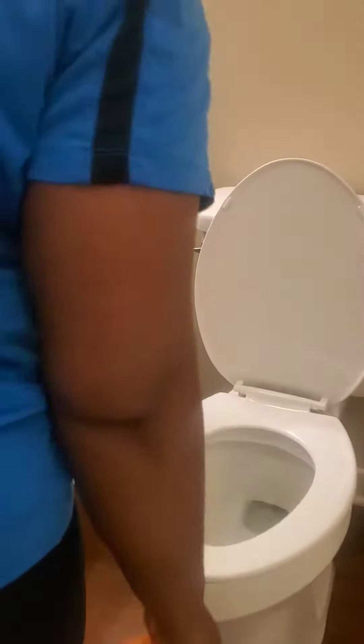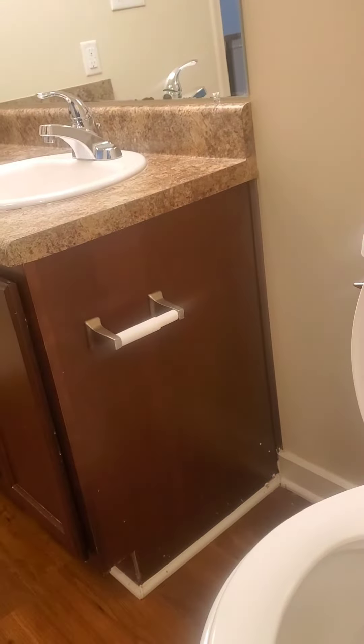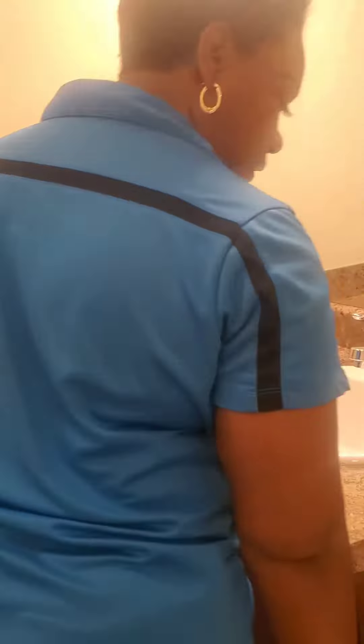Check the bathroom, make sure there's no hair or residue left behind in here as well. Left a little piece of hair, we gotta get that. I always just try to wipe behind myself or behind the cleaners once they finish. I don't really have a cleaner come back to do little stuff like that — I can just wipe it out myself. I can wipe out the drawers, make sure you get all of those.